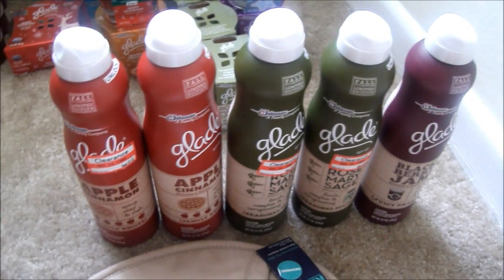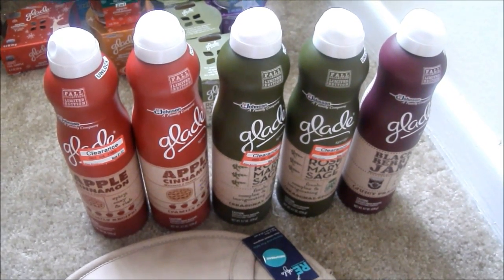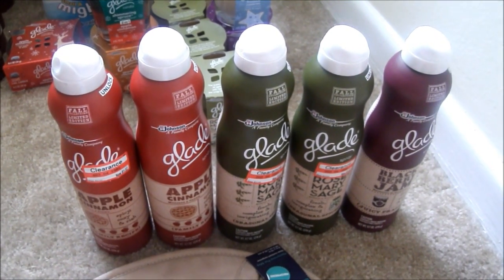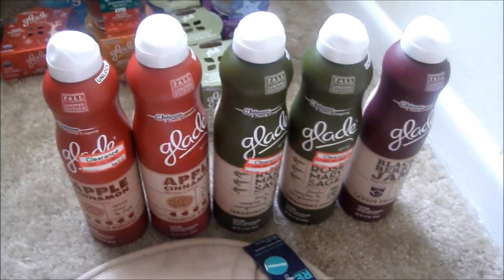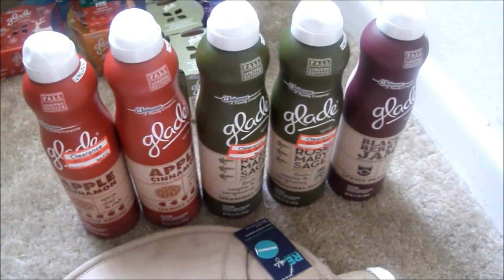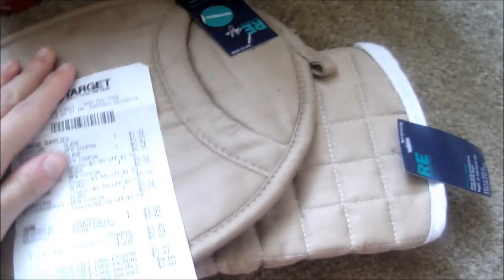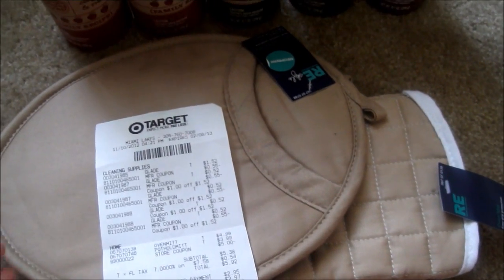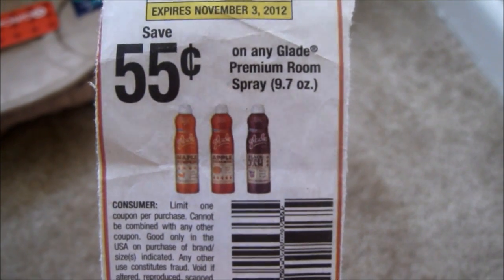I made sure it wasn't only at my local store — I went across town and they had the same sign, though it may depend on your store. This deal is pretty much free if you add nothing to it. I ended up paying $5.92 for these items, which is awesome, and I paid with a gift card. I used a $1 off Target coupon on those items, and I only used four.